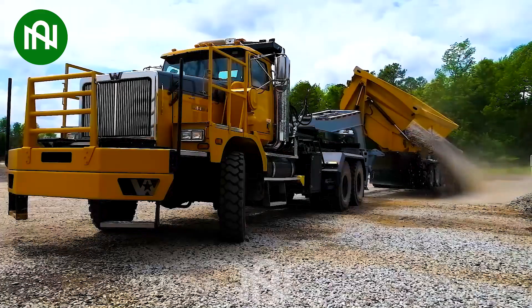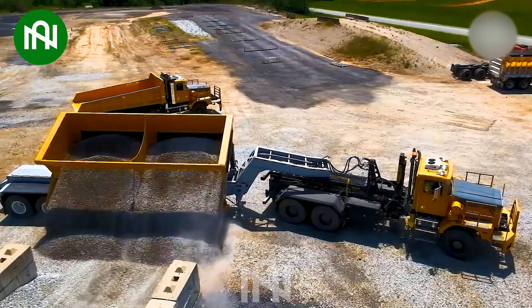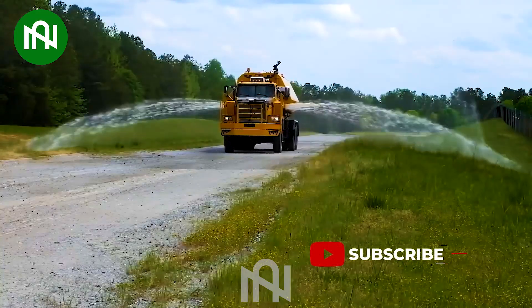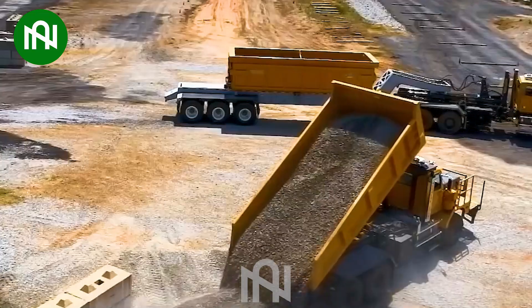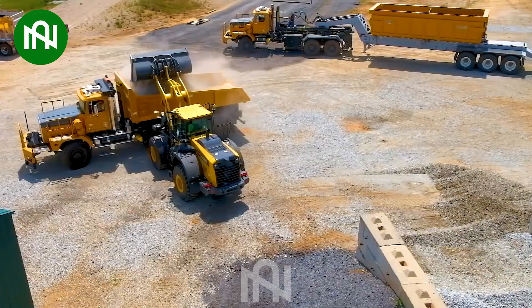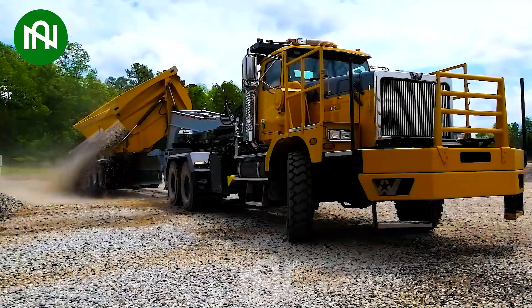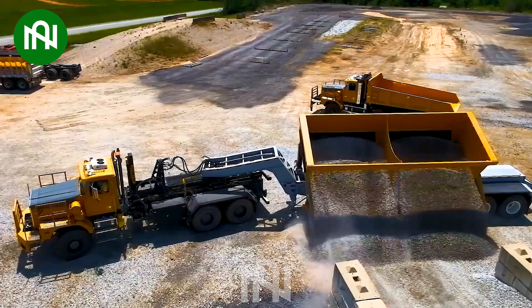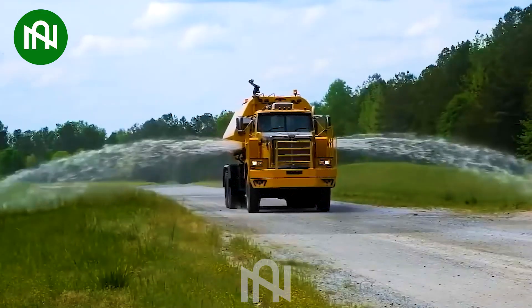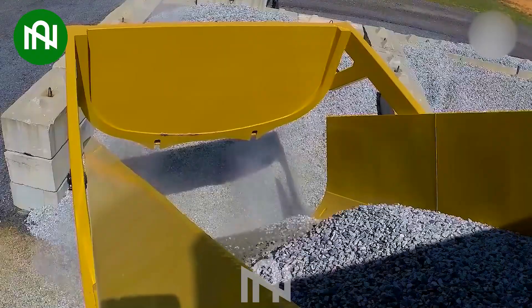Introducing the Western Star MBT40, a unique rigid frame vehicle that revolutionizes efficiency. This exclusive design enables users to employ a single chassis and effortlessly switch between bodies, reducing downtime for less frequently used equipment. The MBT40 eliminates the necessity of acquiring individual trucks for distinct tasks, embodying unparalleled convenience with its innovative all-in-one multi-body transformer design.